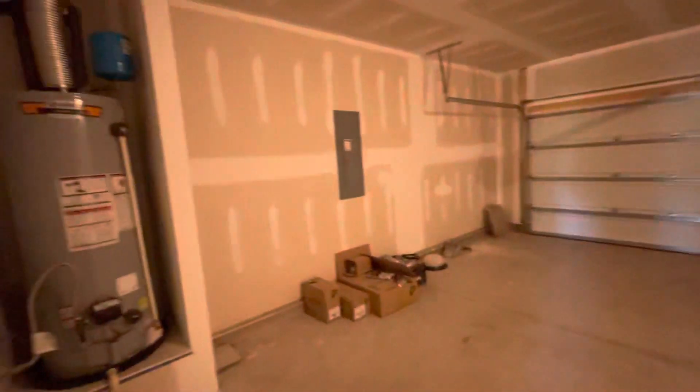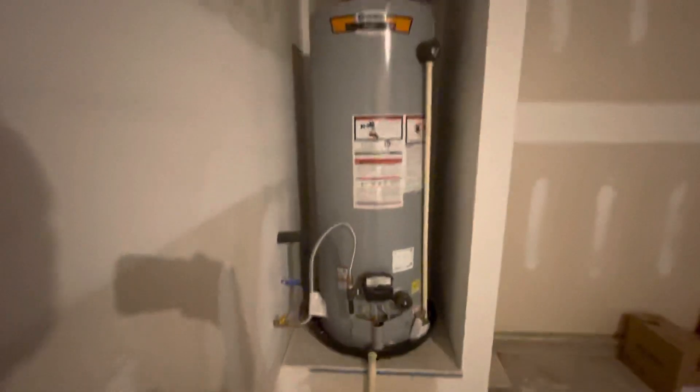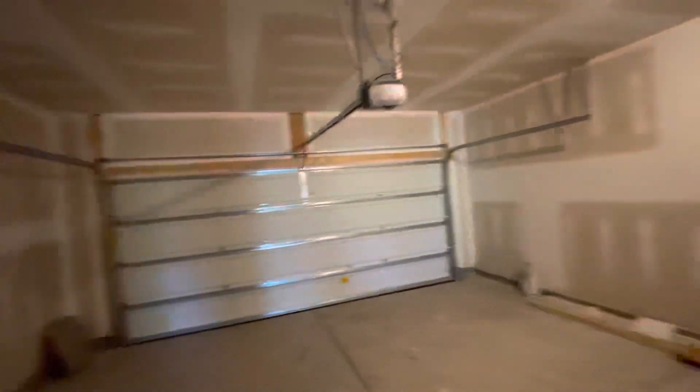We'll take you into the garage real quick as well. Here's the garage — we have a natural gas hot water heater. It's not tankless, but it's commercial grade. Unfinished garage, as most new construction is — not all, but most.